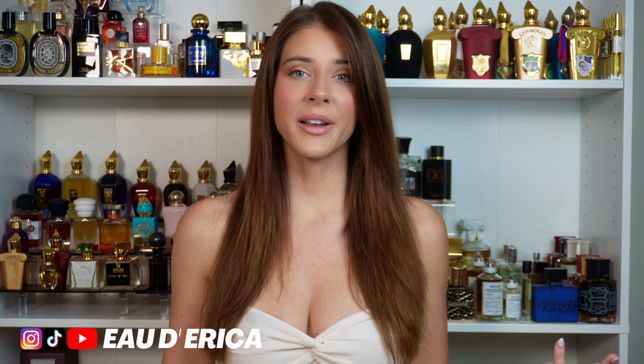Hi everyone, welcome back to my channel. I'm back from Milan, just got in a couple days ago. What an amazing experience. I plan on doing a live stream talking about all the fragrances that I discovered. I got 500,000 different discovery sets. It was an amazing time, I got to meet so many amazing people, but I am very happy to be back and filming in my normal setup.